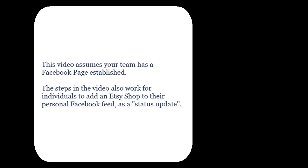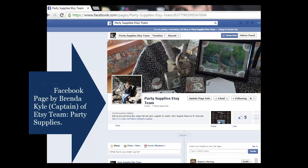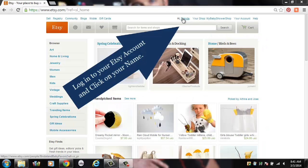This video assumes your team has a Facebook page established. The steps in the video will also work for individuals to add an Etsy shop to their personal Facebook feed or directly to a Facebook team page. This is with the Facebook page I created for our team, Party Supplies. It's also a Party Supply Resource Guide because there's so many that will be established on there.